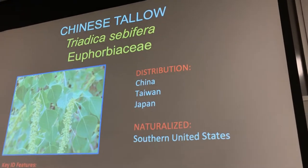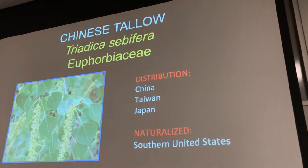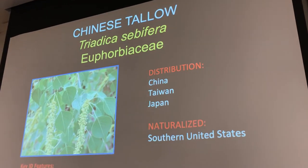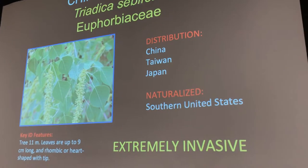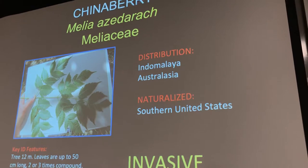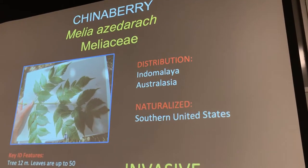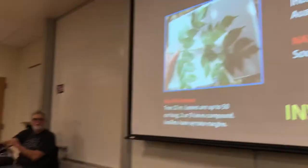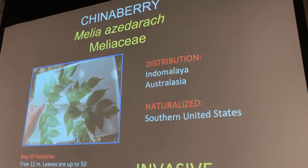And this is another invasive — boo! Chinese tallow. Everybody say boo. Triadica sebifera, in the Euphorbiaceae — very bad. And this is another invader you're going to see quite a bit of, called Chinaberry. All these invaders appear to come from China. Why don't any of them come from, like, Germany? Melia azedarach.